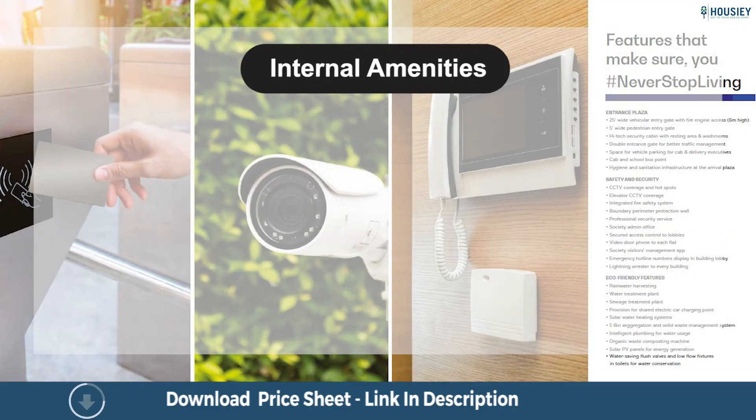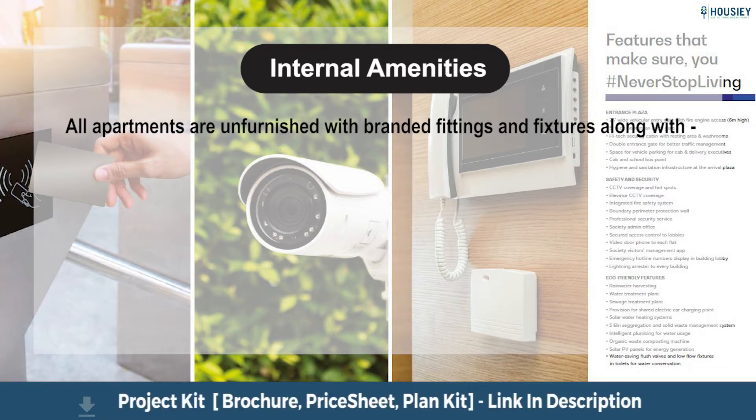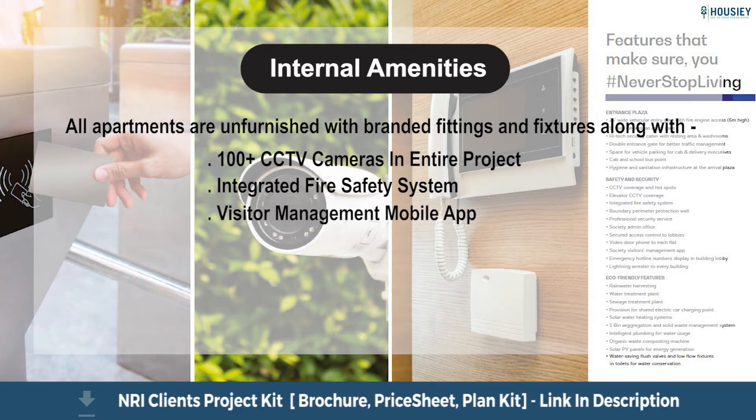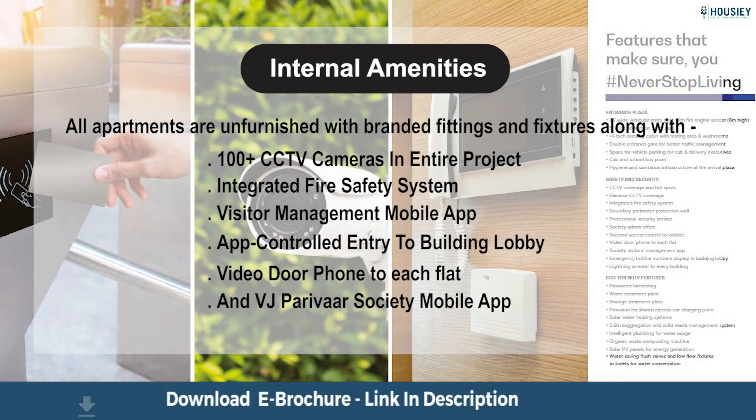Let us now have a look at the amenities. Starting with internal amenities: all apartments are unfurnished with branded fittings and fixtures, along with 100+ CCTV cameras across the entire project, an integrated fire safety system, visitor management mobile app, app-controlled entry to building lobby, video door phone to each flat, and VJ Paribar Society mobile app.